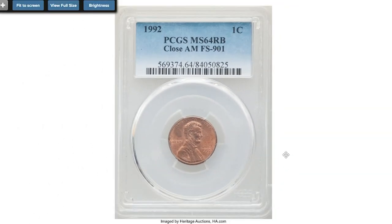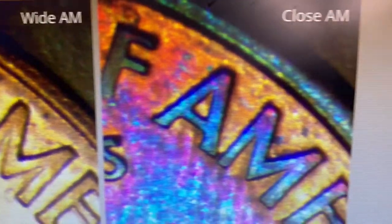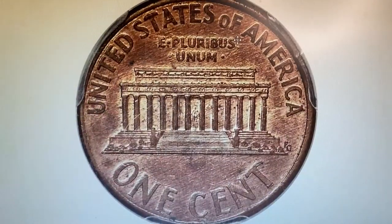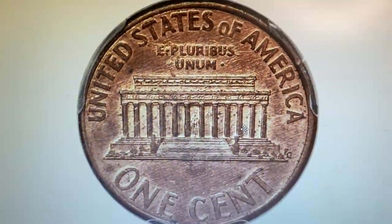Here is a 1992 Lincoln cent with Close AM on reverse, graded MS-64 Red and Brown by PCGS. The Close or Wide AM refers to the distance between the A and M in 'America' on struck coins. When A and M are almost touching, this is known as Close AM. Another characteristic used to differentiate these rare coins is the distance of reverse designer's initials FG from the right side of the memorial — on Close AM cents the initials are farther away from the memorial than on Wide AM cents.